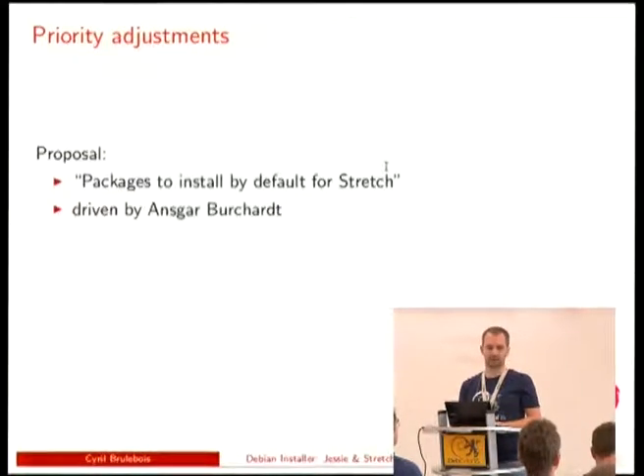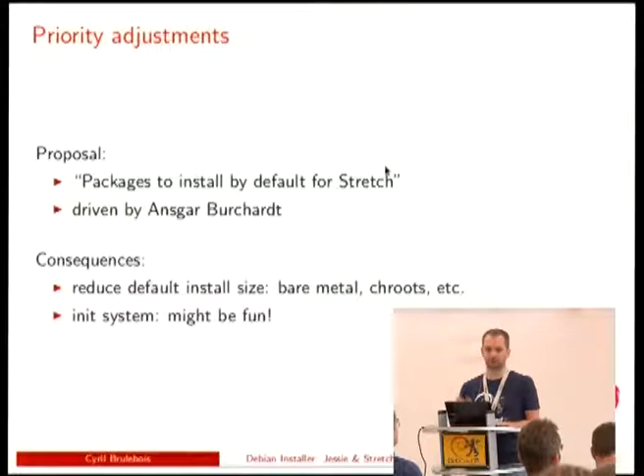One of the other big plans, proposed by Ansgar, is to trim the list of packages installed by default — it's huge and many things don't belong there. We should be able to reduce the default install size whether using DI, debootstrap, LXC, Docker, or whatever. But we have to be careful with the init system: currently it's pulled in by priority, so if it's not pulled by default we need bits in DI to actually install something to boot the machine with.